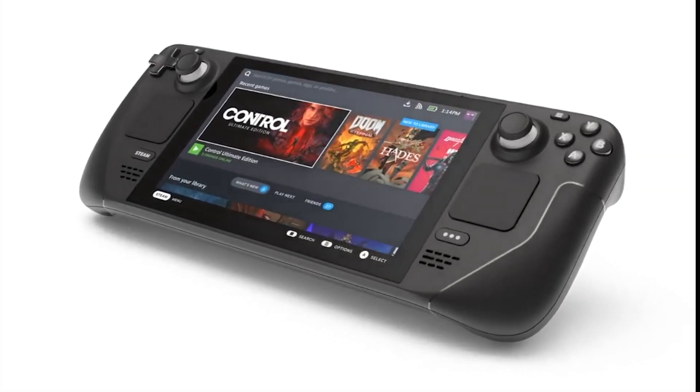So the other day, Valve announced the Steam Deck, which is — I mean, you've seen it. It's the portable Steam PC. It's kind of like the Nintendo Switch, but a bit more powerful.